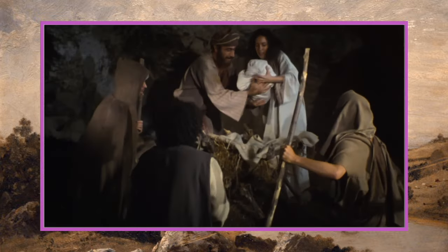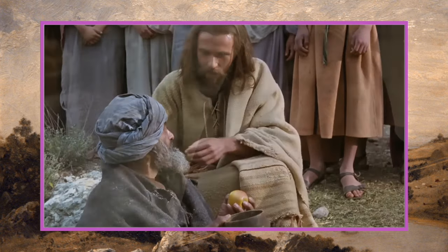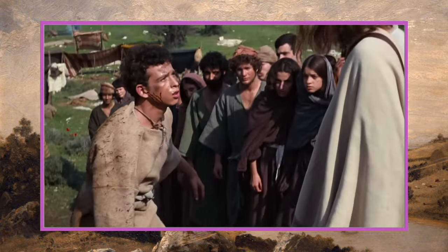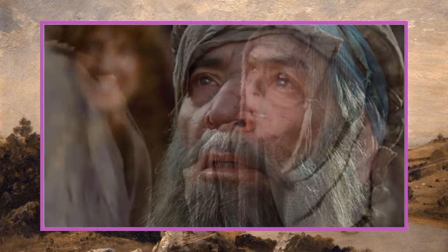Our last record for tier two is most translated movie, and this goes to Jesus (1979). The life of Jesus Christ is depicted primarily using the Gospel of Luke. This movie is occasionally described as one of the most watched motion pictures of all time — viewed over 8.1 billion times by over 4 billion people — and has been translated into 1,977 languages as of May 2022.